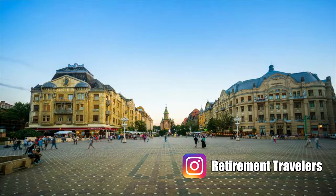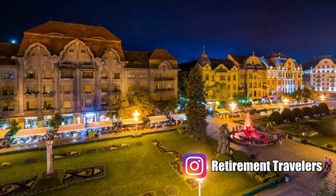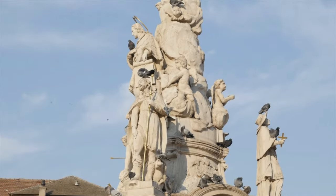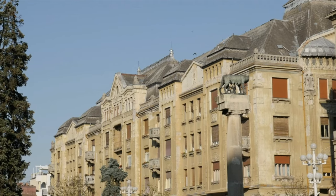Timișoara is not as well known as Bucharest and there's no Dracula's Castle here, but that is not a reason not to visit this place. It is a charming city and we are so thankful that that's where we started our journey. It's not too big and it's not too small — it was just right for us.